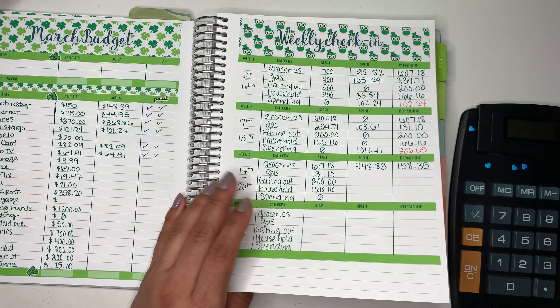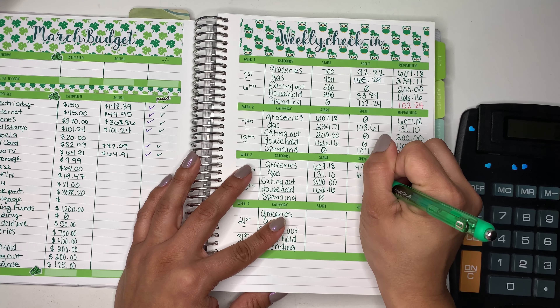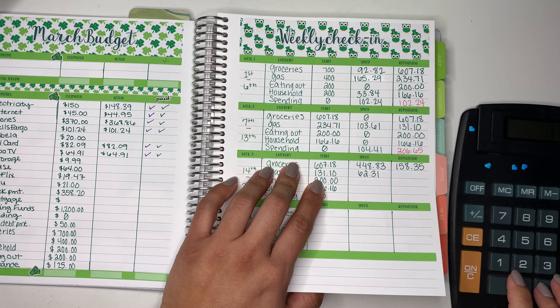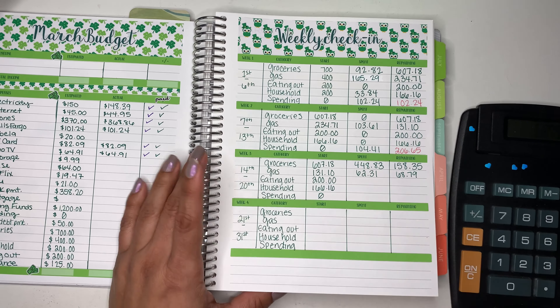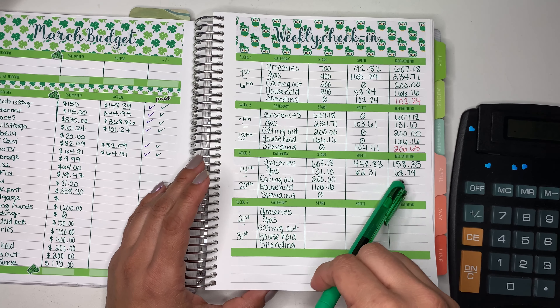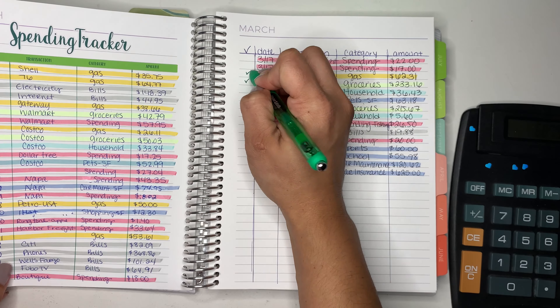And then we have gas. For gas we only have one, so it's $62.31. That leaves us with $68.79. We only have 10 more days to go, so hopefully we can make it with that amount. Let's check that off.